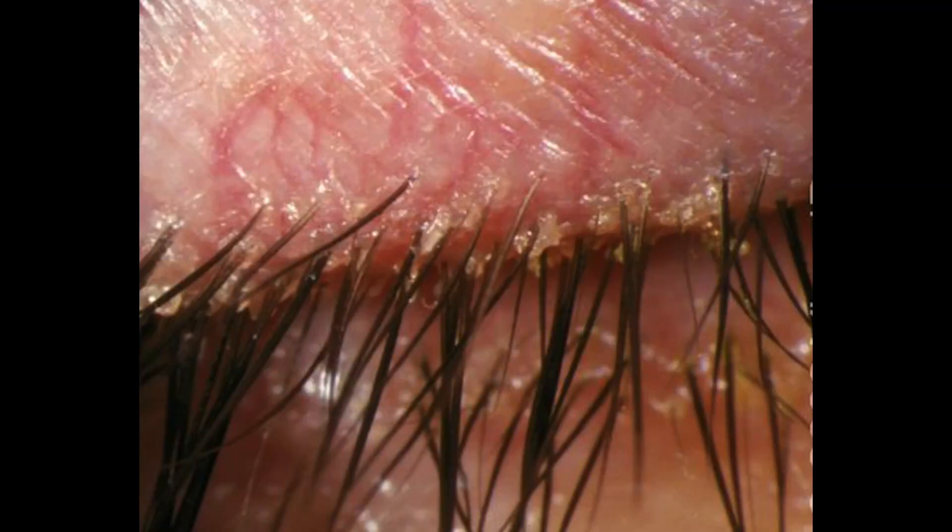Number ten, Demodex blepharitis will often leave clues in and around your lashes. They will look like little flakes of dandruff, particularly at the base of the lashes — called collarettes — and that is a hallmark sign of Demodex blepharitis.